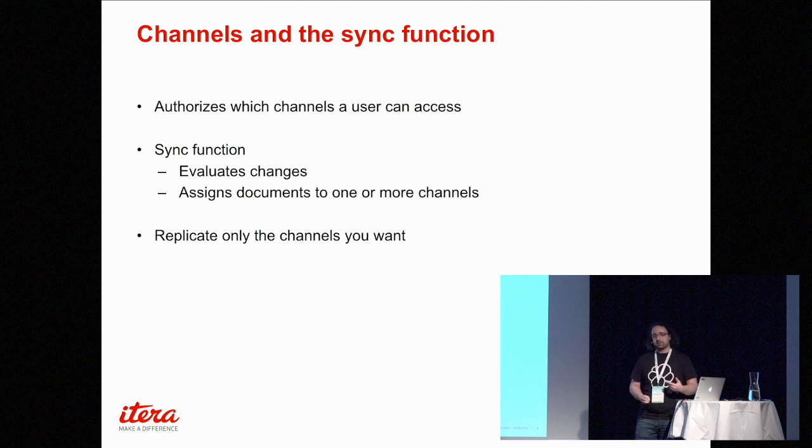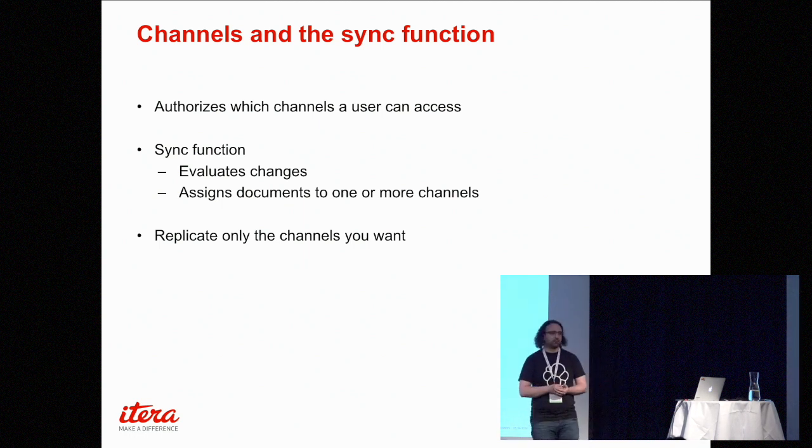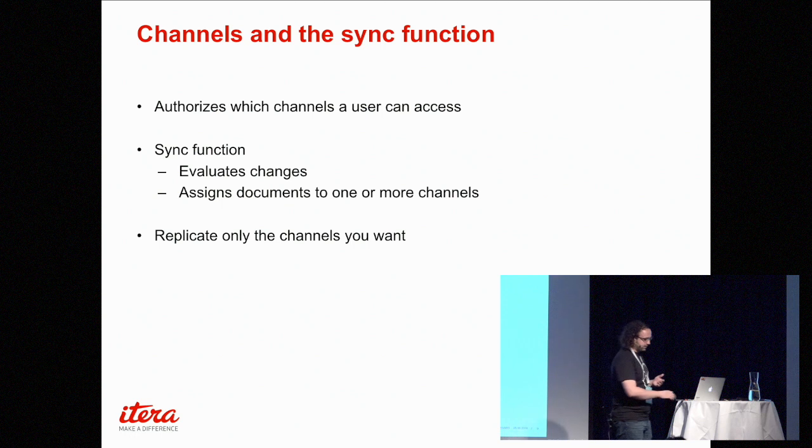Couchbase Lite can subscribe to different channels — it's not a one-to-one or one-to-many connection. Each client or device can subscribe to a multitude of these channels, and of course many users can subscribe to each channel.